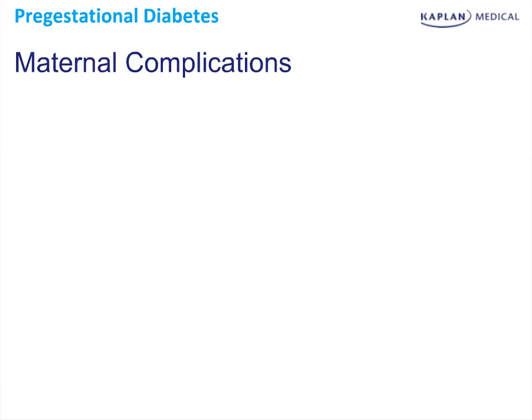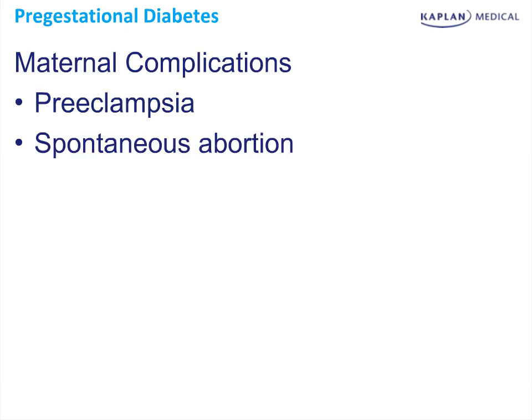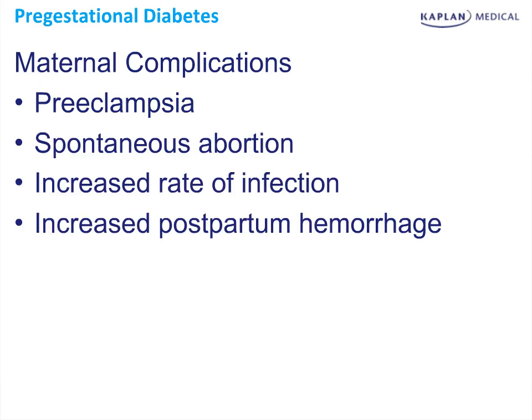Why does diabetes in pregnancy matter? These patients are four times more likely to have preeclampsia, two times more likely to have a spontaneous abortion or miscarriage, and they have increased rates of infection and increased rates of postpartum hemorrhage.